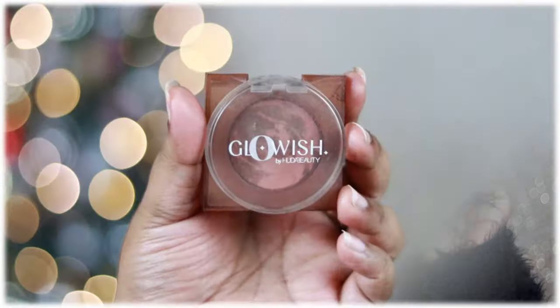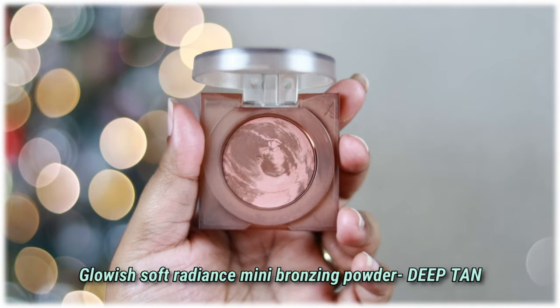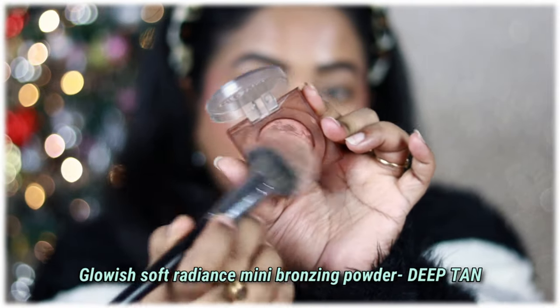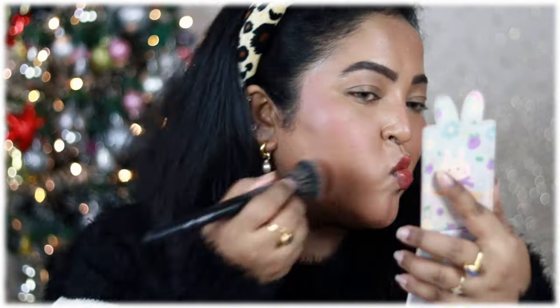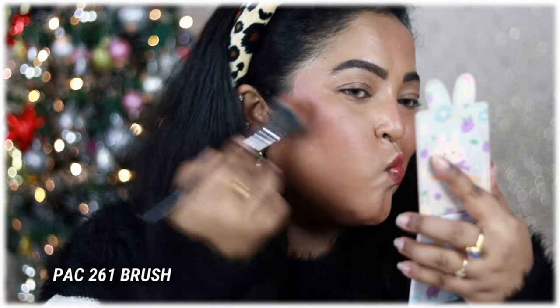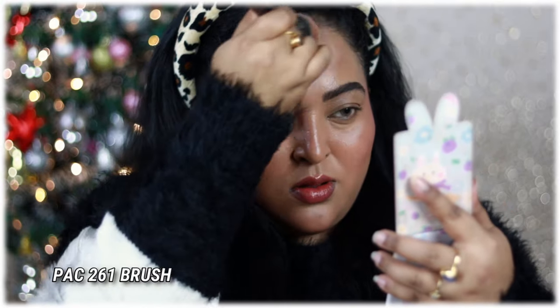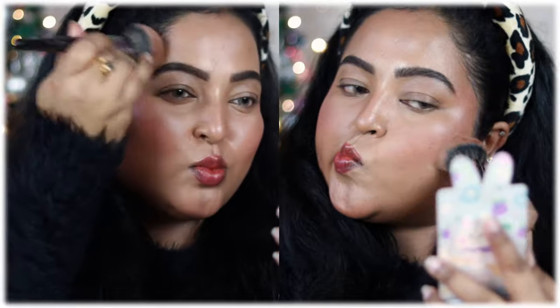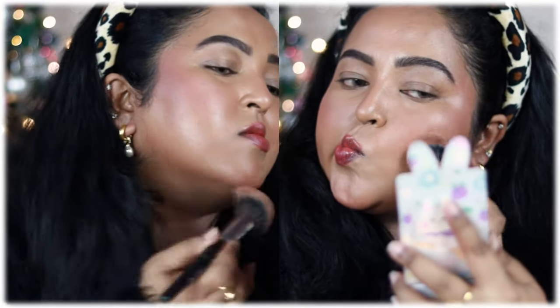For bronzer, I'm using the Glow Wish Soft Radiance Mini Bronzer in the shade Deep Tan — a product I've been using for a long time and love. I'm applying it on the outer perimeter of my face, underneath my cheekbones, and along my jawline to add warmth. Sometimes I even use it on my eyelid as a wash of color on everyday looks. It's very subtle and wearable and looks nice on the skin.